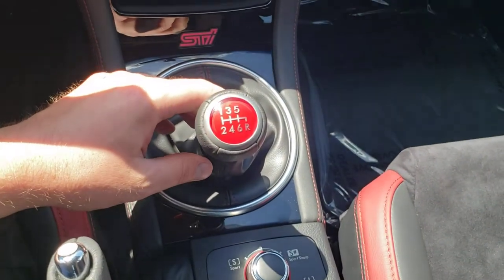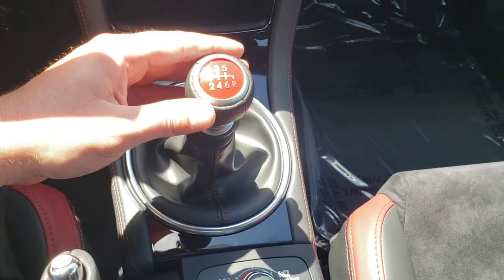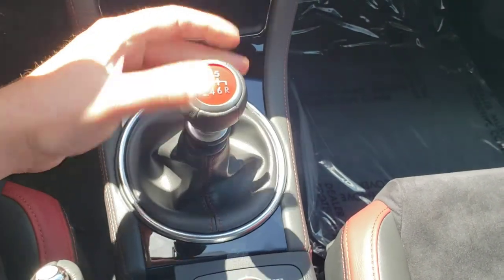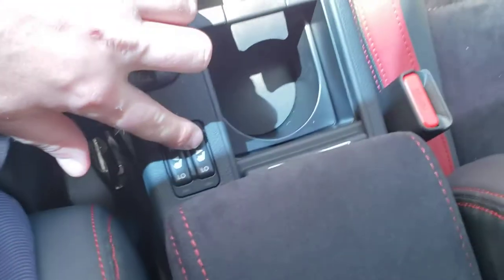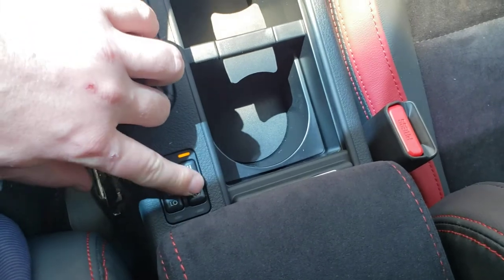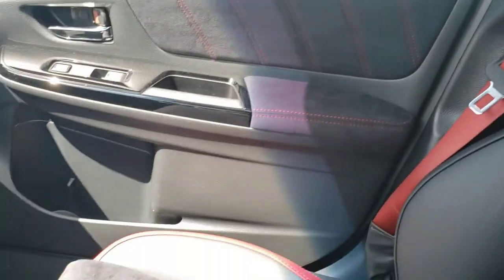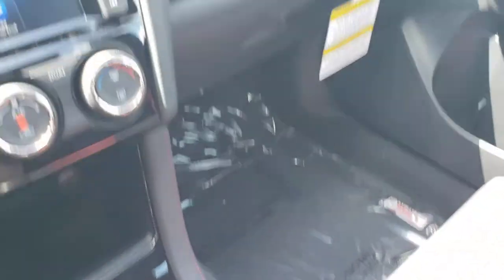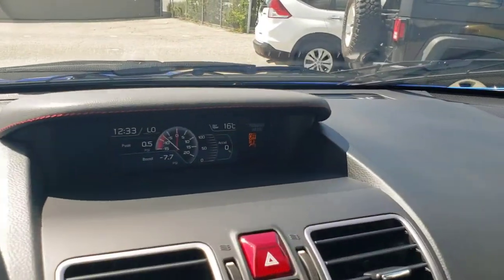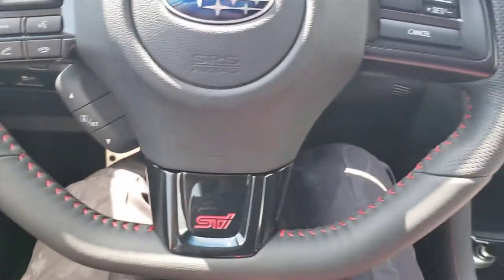Being an STI, of course, it's a 6-speed manual — awesome to drive. You can get a short shift kit for it, but it is a fairly short shift in the grand scheme of things anyways. We've already gone over the driver-controlled center differential and drive modes. We have heated seats, high and low, for both driver and passenger. Just take a look throughout the interior — that red soft-touch material, the red and black continues throughout, even onto the STI floor mats, the stitching up top, and even the steering wheel: black leather with red stitching. Really, really sharp — fun cars to drive.